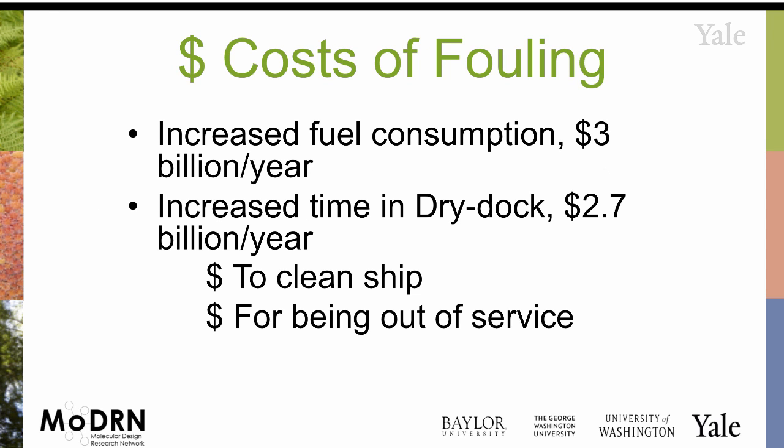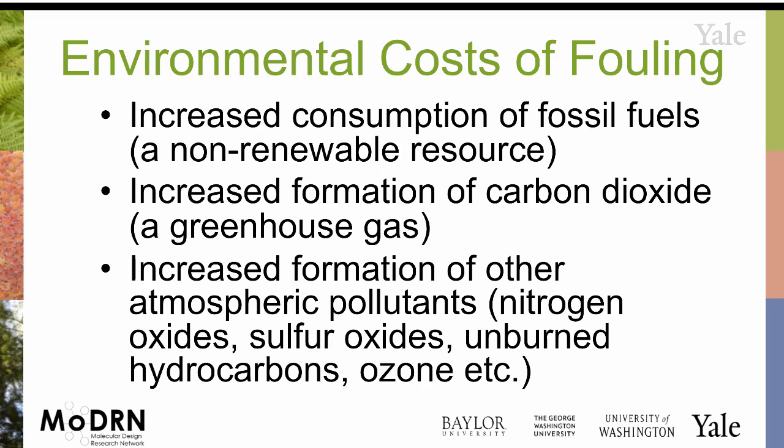The cost of scraping the ship, if those things accumulate — the cost of it being out of service just builds up — and so the idea of needing antifoulants is important. Whether it's the amount of fuels that you use, the greenhouse gases, all of those associated with the use of those fuels — it all adds up.